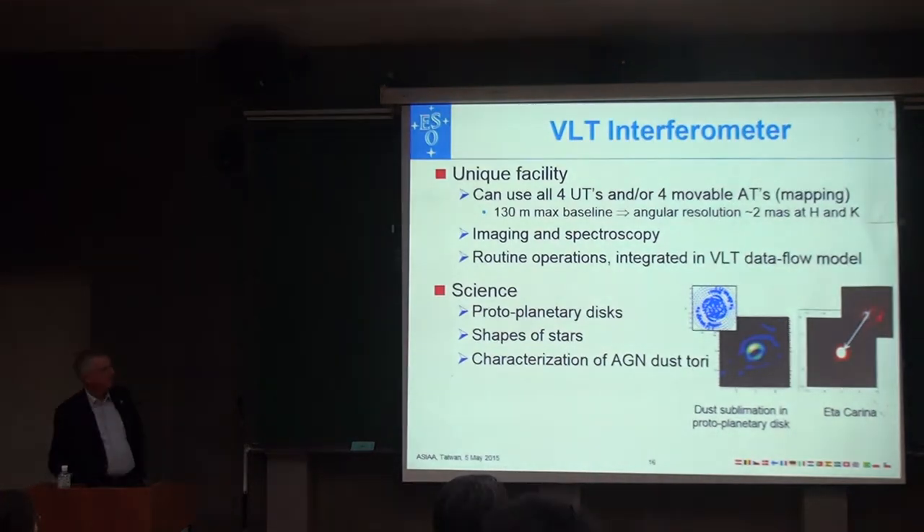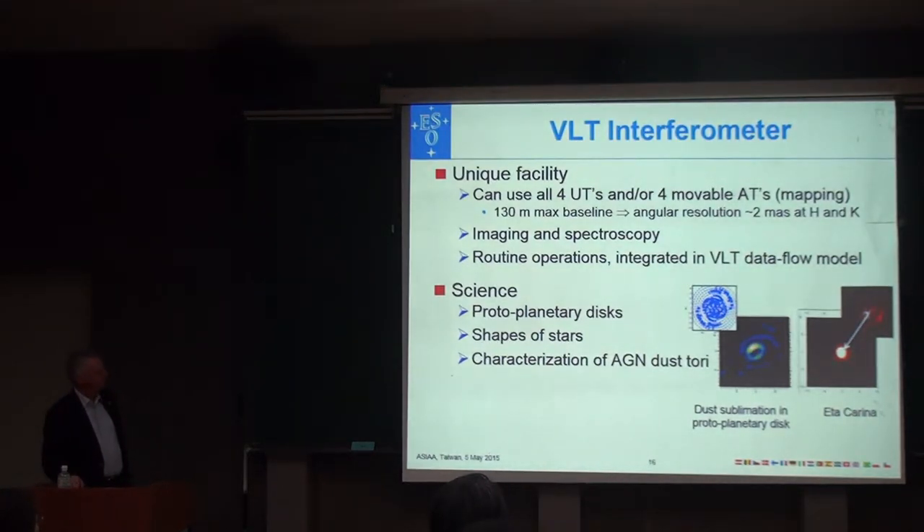Let's say a little bit about the interferometer. If you use the telescopes together, you can get a fantastic angular resolution. With a baseline of 130 meters maximum, the angular resolution is 2 milliarcseconds. Even the ELT can't do that — it's four times as good — but of course not as sensitive. It started out as a very difficult experimental setup; it's now a common-user facility. You can apply for time on it, get it, take the data, or use it yourself.